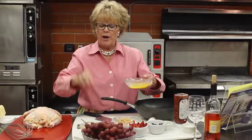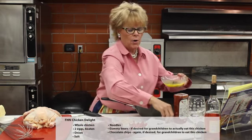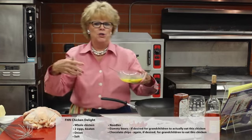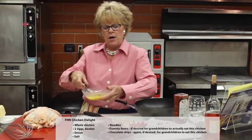We are going to beat that up like this. And if your grandchildren are coming tonight for dinner, we are going to add a few gummy bears. We are going to add chocolate, because who doesn't love chocolate. And then we are going to add a little onion, and of course salt. You have to put salt across your shoulder — I don't know why but they say so. We are going to add a little of the noodles in there.